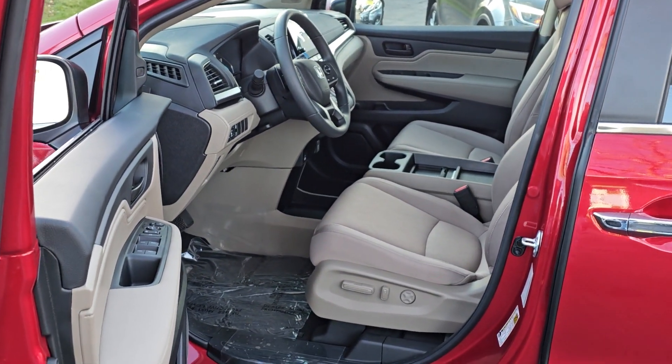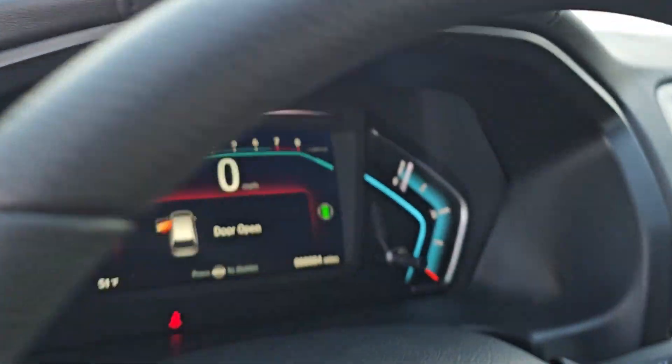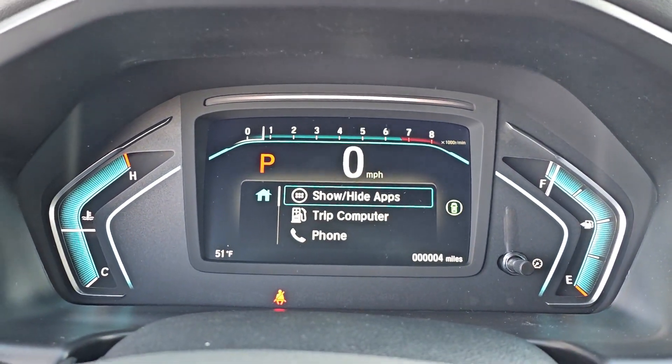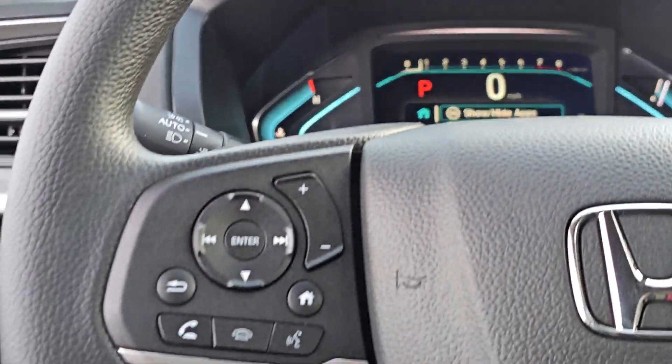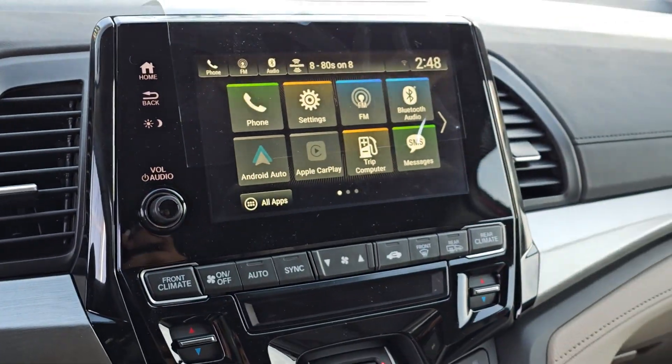Apple CarPlay and/or Android Auto. Keyless entry. Satellite radio. Fog lamps. Adaptive cruise control. Heated mirrors. Backup camera. Lane keeping assist. Power passenger seat. Heated front seat.